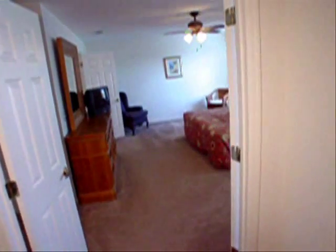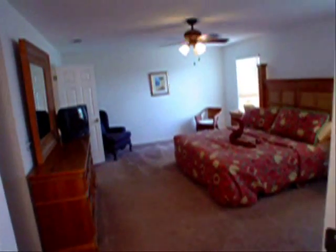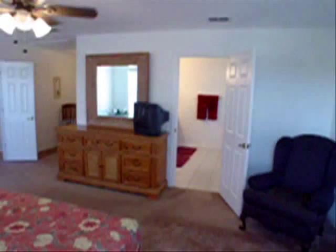We're at the end of the hallway now at the rear of the property. Let's go across the hall and check out the master bedroom, which is the largest bedroom on the property, measuring 15 by 20.